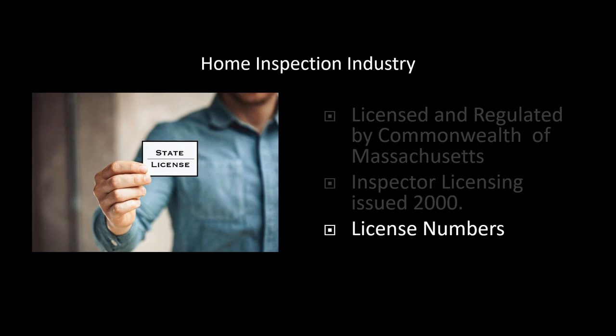One more thing on licensing: the last time I looked, there were 535 licensed inspectors in the entire state of Massachusetts. Usually around licensing renewal time, about 100 home inspectors per year let their licenses lapse, so there are probably about 435 practicing active licensed home inspectors in the state. Just for comparison's sake, when I was working in a home inspection firm in Dallas, Texas, there were 1,000 inspectors just in the city of Dallas alone — so there are some significant differences across the nation.